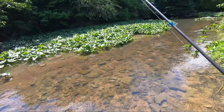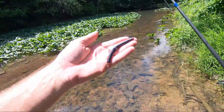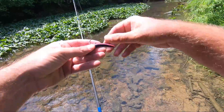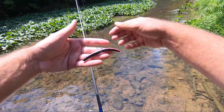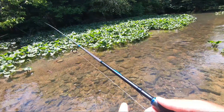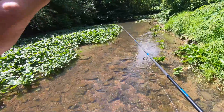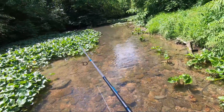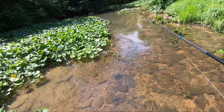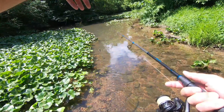This water is pretty clear — really cool. I got a four-inch Yumdinger with an o-ring and a wacky rig hook set up on a medium rod and reel. This creek looks pretty small but I'm pretty sure there's some decent sized bass in here. Lots of bait fish, and I can already see a little bass up there.